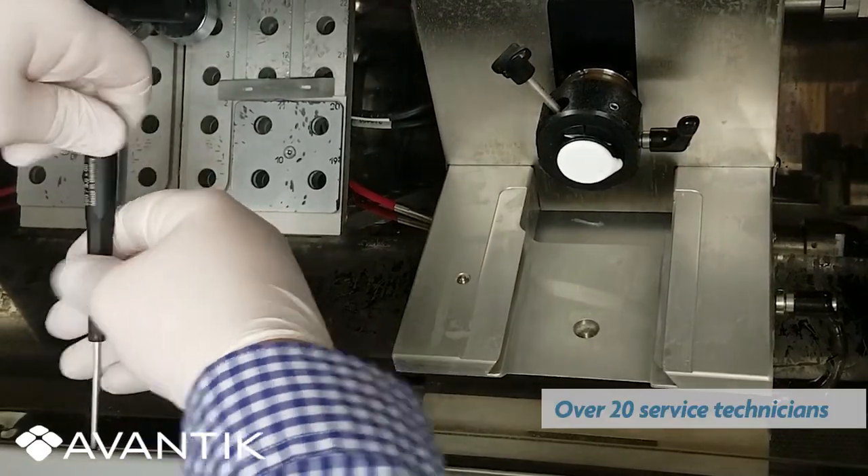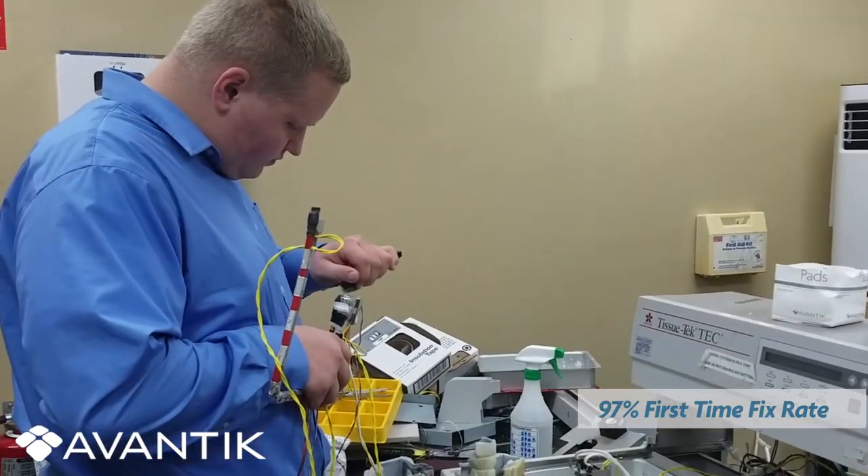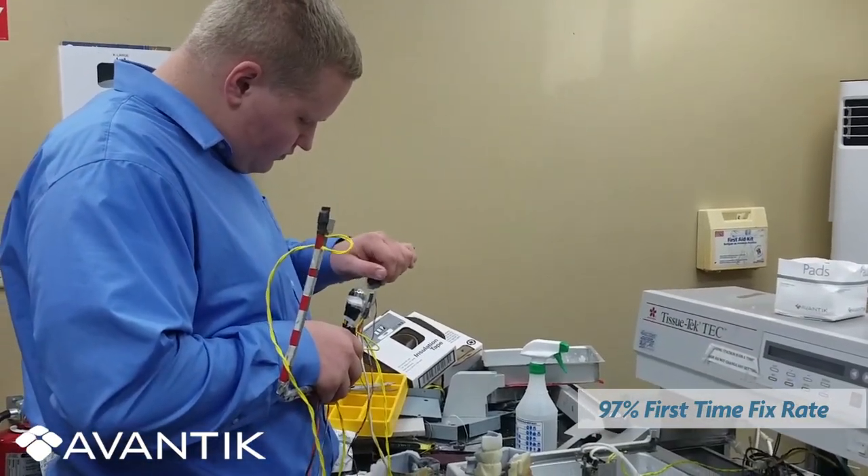We offer 24-hour guaranteed response time on all emergency service and repairs. Quality is assured with our 97% first-time instrument fix rate.